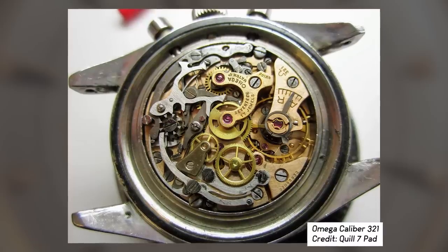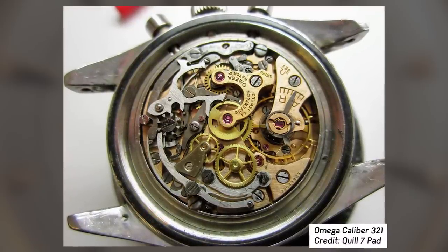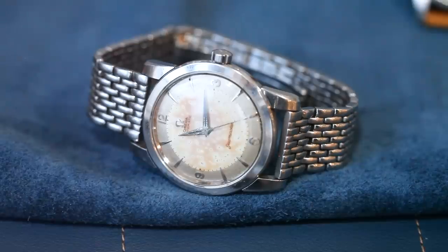And then you've got their beautiful in-house movements, which, beyond their beauty, were incredibly reliable — not just for their original owners, but, as we can now say with confidence today, 40, 50, 60, 70 years down the line, just as reliable as they were when they were originally shipped from Switzerland. And the variations are endless.